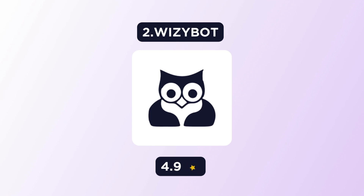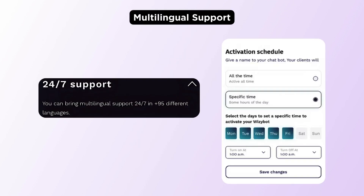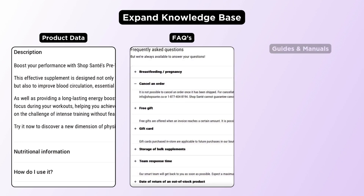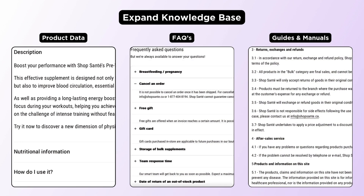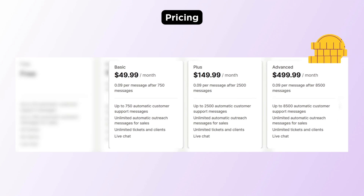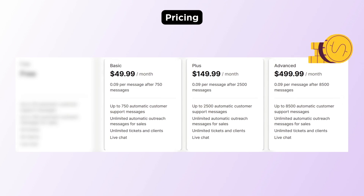Next, let's move on to Wizzipot AI chatbot. This app supports multiple languages as available on ChatGPT. You can keep the knowledge base updated with product data, FAQs, guides, and manuals. It can help in tracking live orders. As for the pricing, it has a free plan and their paid plan starts at $49 per month.